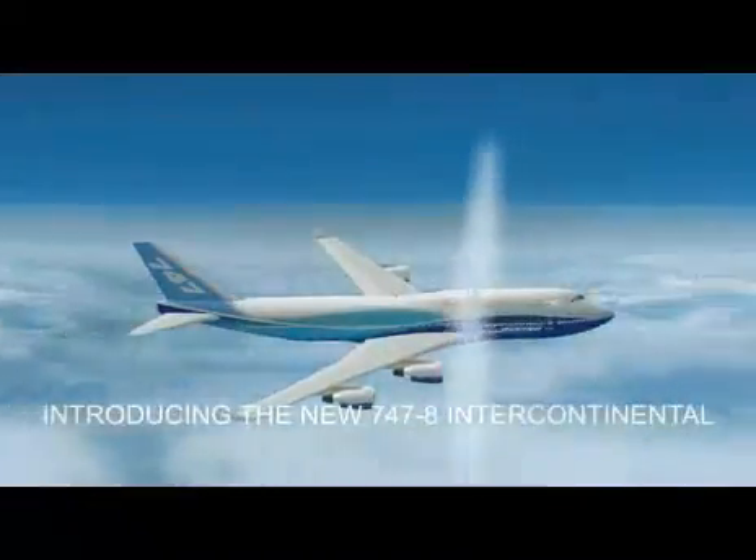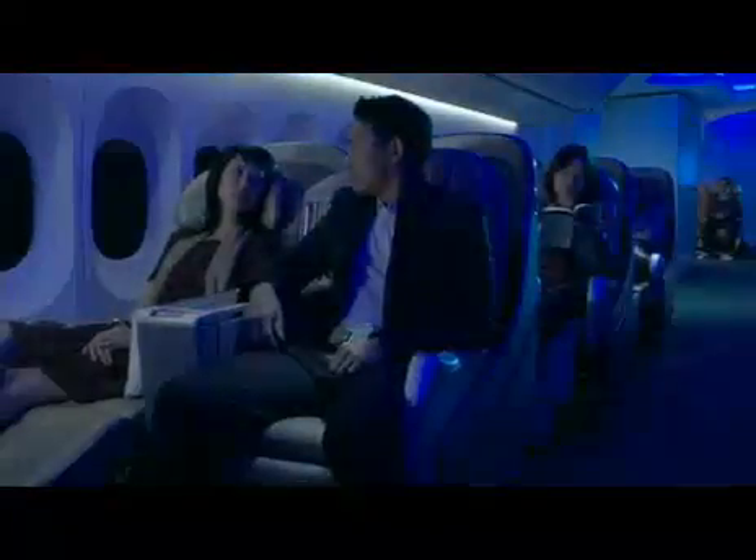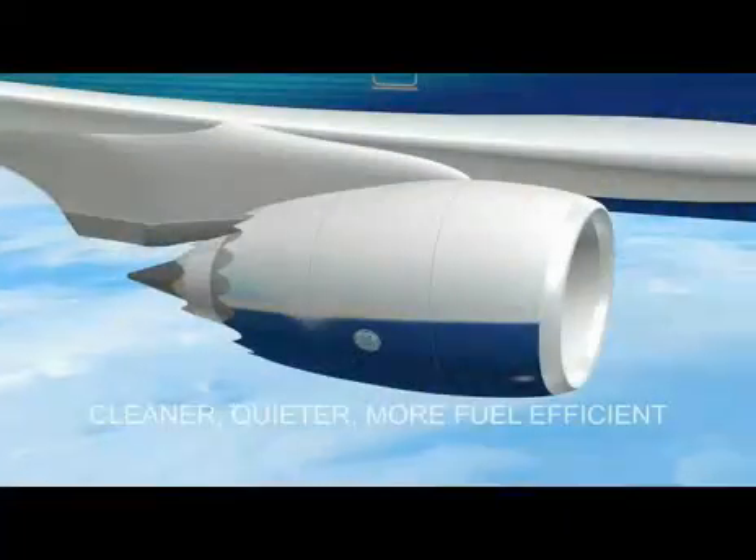The 747-8 is a new airplane in the same package as the 747-400. We can put more people, it's more fuel efficient, it's quieter, and it's more environmentally friendly. I'm Mark Feierstein, the chief pilot for 747 programs at the Boeing Company.